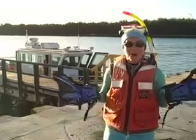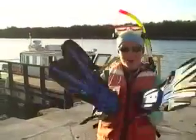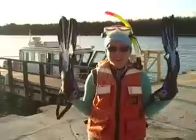I'm here for the snorkel! It's snorkel day today! I can't wait to get in the water — let's do that!